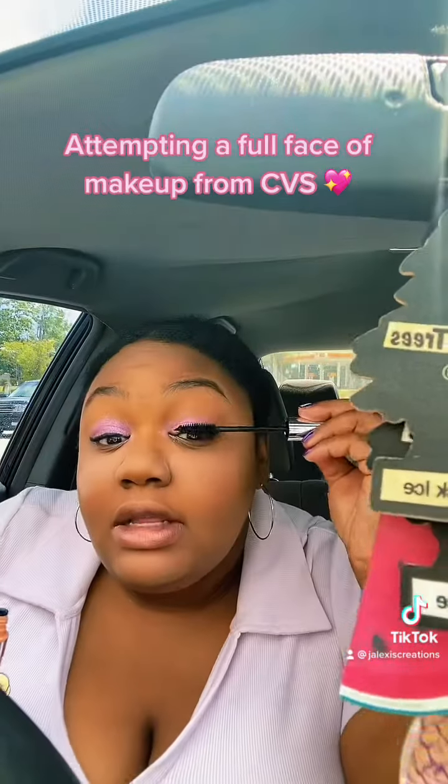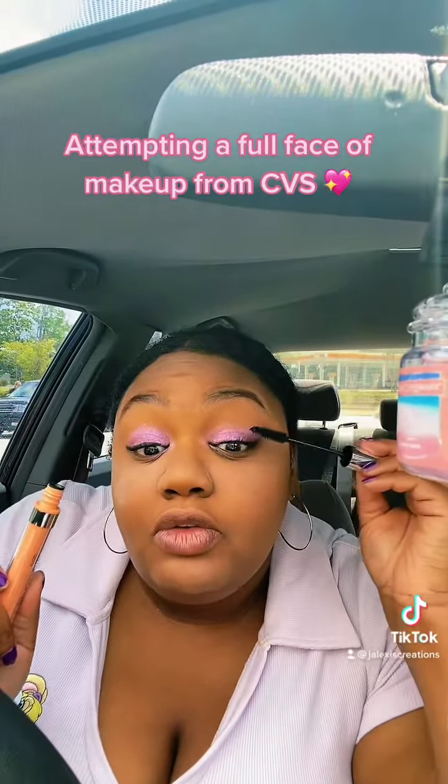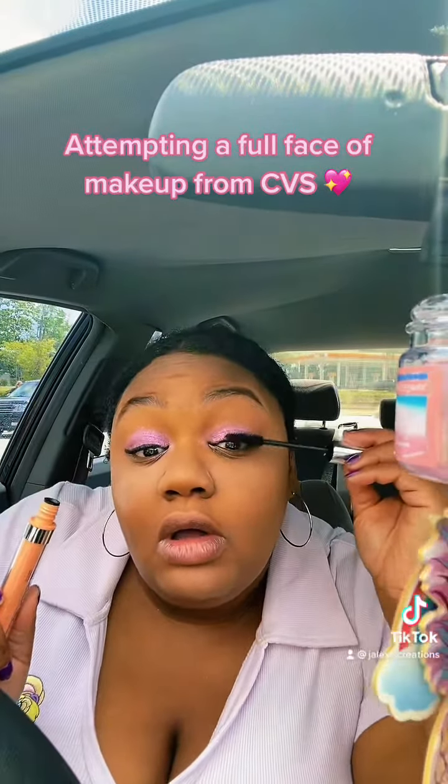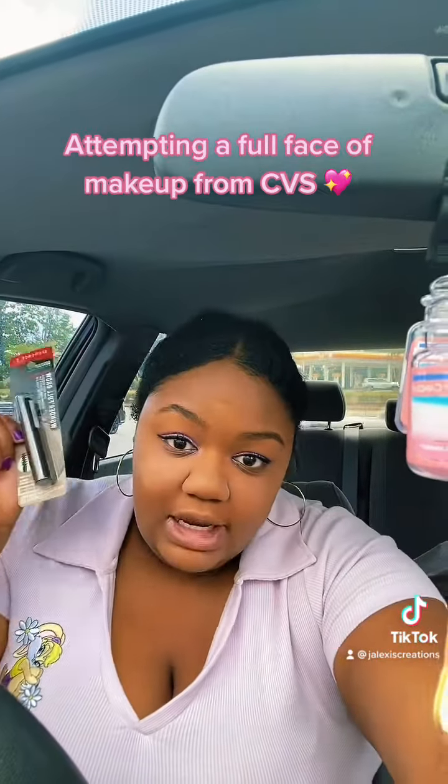All right, next is mascara. This mascara packaging is so beautiful, and so far I'm really enjoying how it's looking.